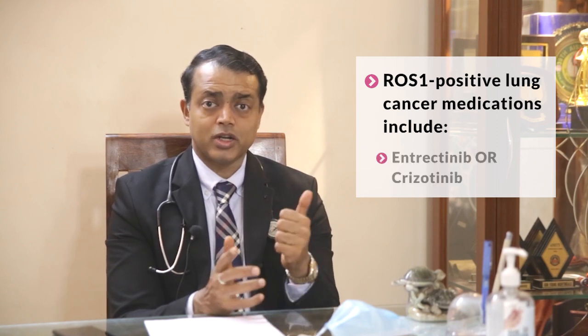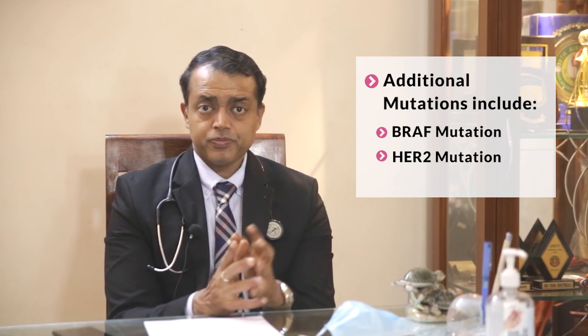In ROS1-positive lung cancer you give entrectinib or crizotinib. Other detected mutations include BRAF, where you can give vemurafenib or the combination of dabrafenib and trametinib; HER2 mutations can be treated with pyrotinib; and MET mutation can be treated with capmatinib. All these targeted therapies are in tablet form and perform much better than chemotherapy.